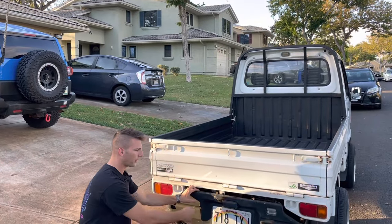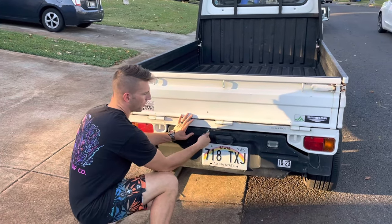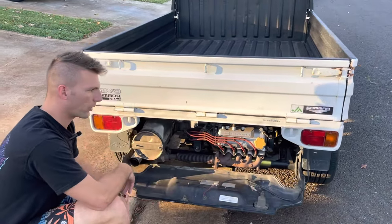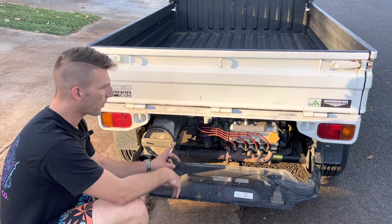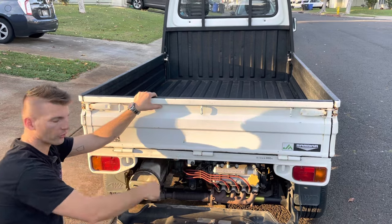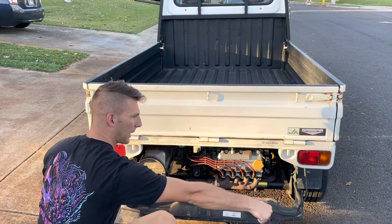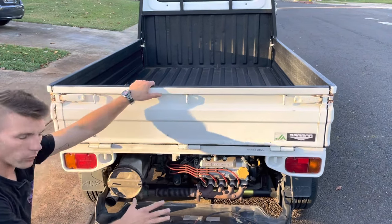On the trucks, to lower the tailgate there's a keyhole — you push in, rotate the key, and it unlatches so you can lower the rear engine cover. On the vans, you open the hatch and there's a little lever you push to release it. These get kind of stiff over time — you can push down and sometimes have to play with both sides to get them down.